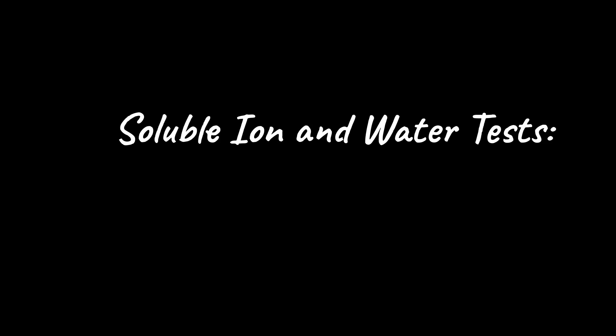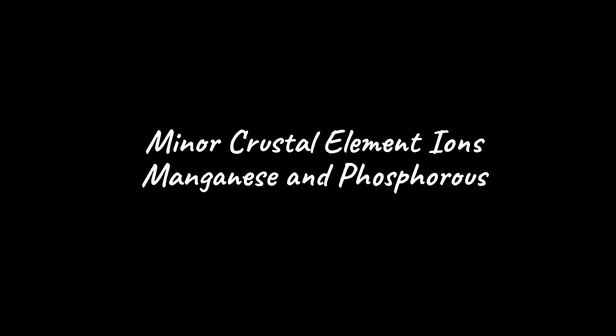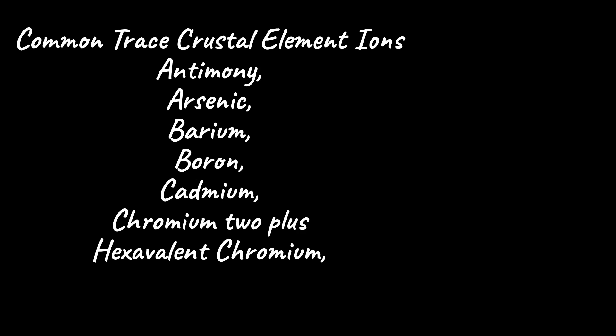Our ionic solubility and water tests include the following major crustal element ions: aluminum, calcium, iron, magnesium, potassium, silica, silicon, and sodium. Minor crustal elements of manganese and phosphorus are also among the most important. Trace crustal elements include antimony, arsenic, barium, and boron.